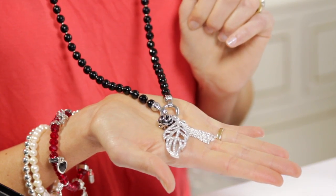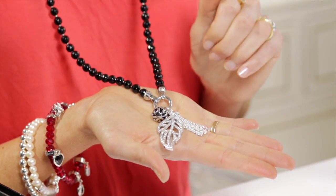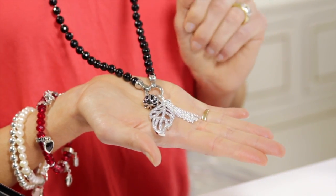What I like to do is wear multiple designs together. It looks perfect when you team the designs up and make a perfect pendant combination on your existing long Kaji necklace.